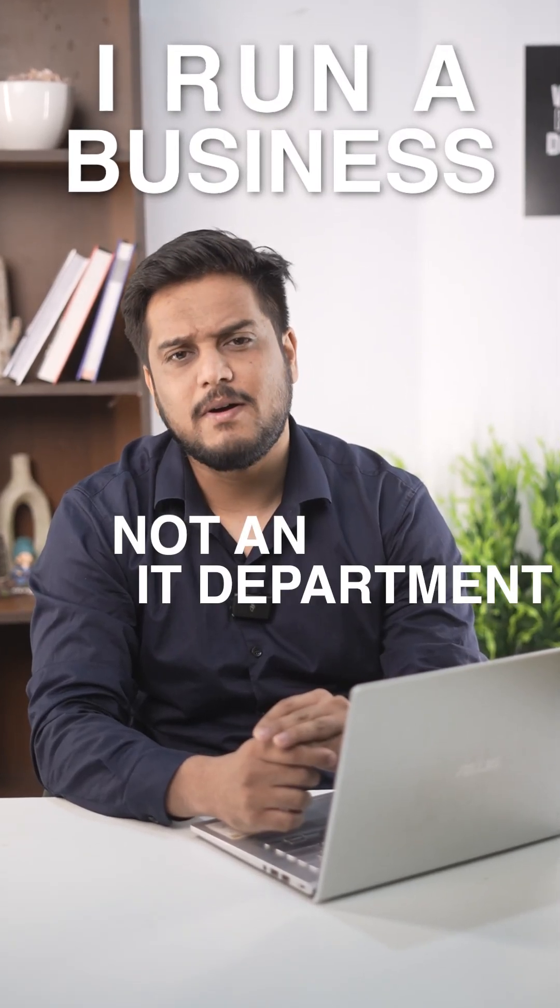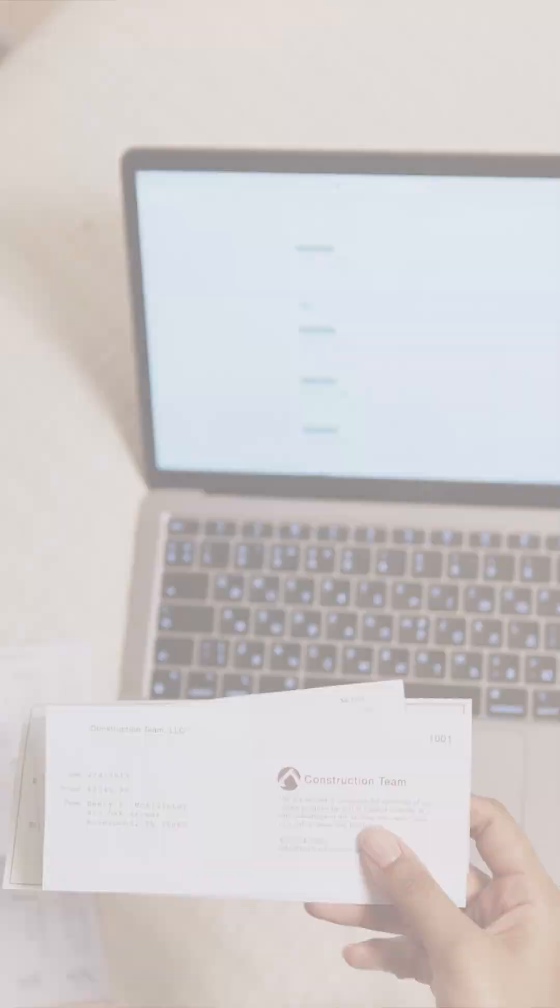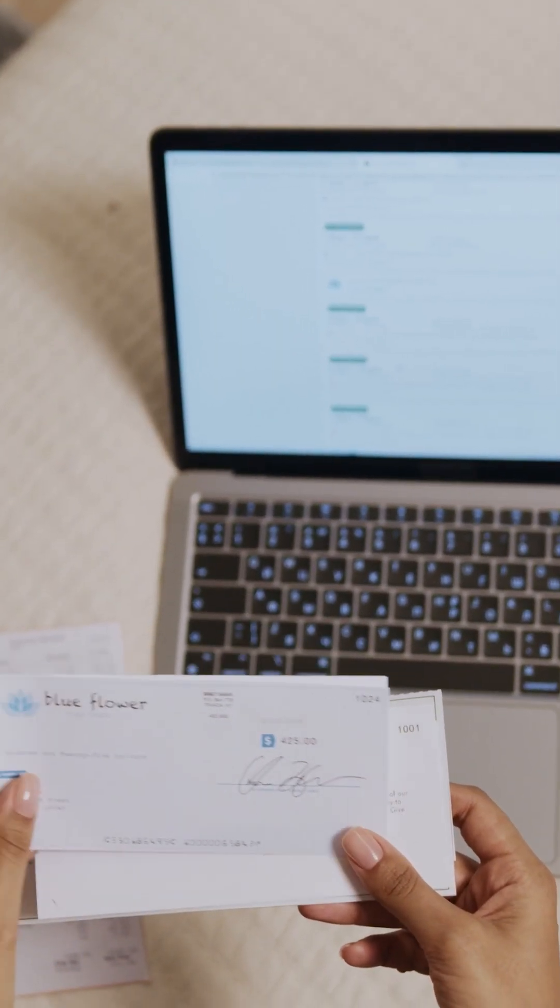I run a business, not an IT department. Who has time to figure out complicated software? Most apps have endless settings and confusing dashboards, and it takes hours to set up. I don't have time for that.